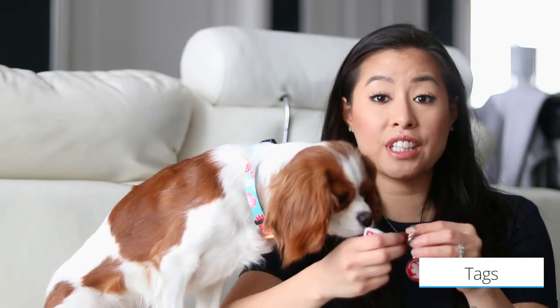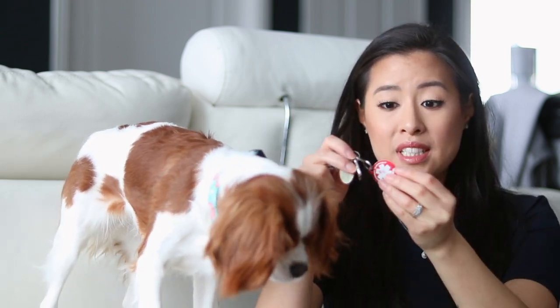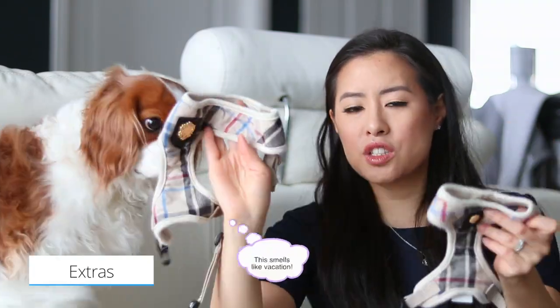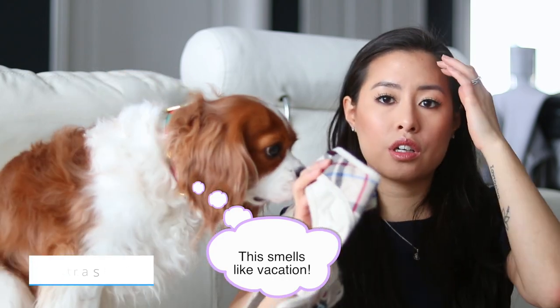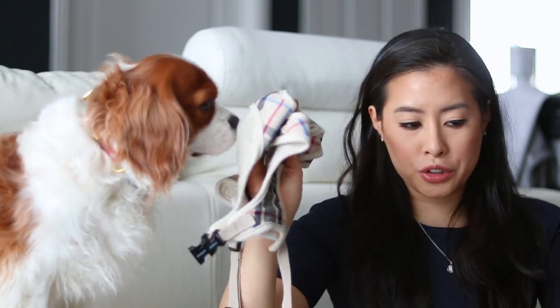Next, make sure they have their identification tags. This is Herky's set — it has her name, my phone number, her rabies tag, her emotional support tag, and also the emotional support patches that we're going to put on her harness. I'm also bringing an extra set of harnesses — one for Herky, one for Milton. These are cuter than the Julius K9 ones we bring on the plane. This is just a cuter alternative.